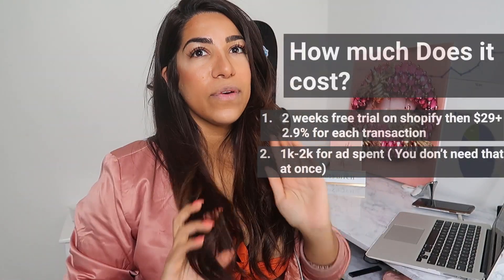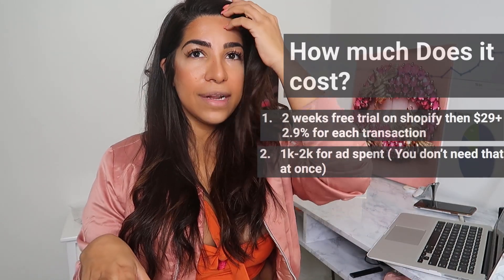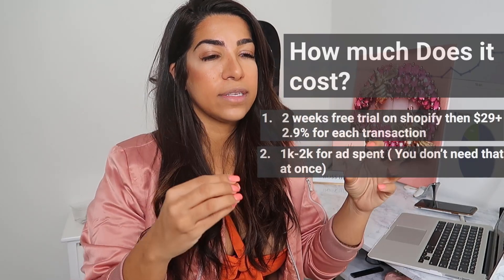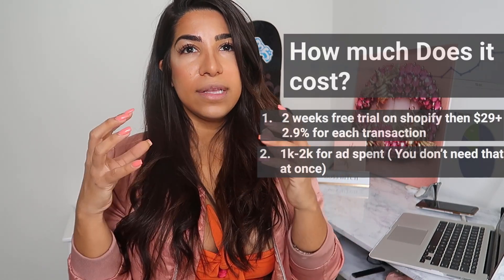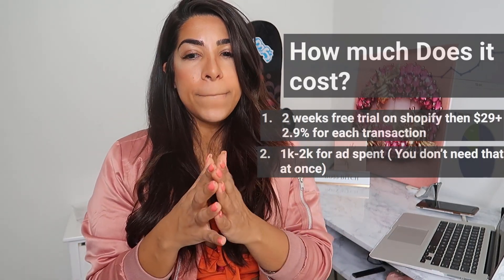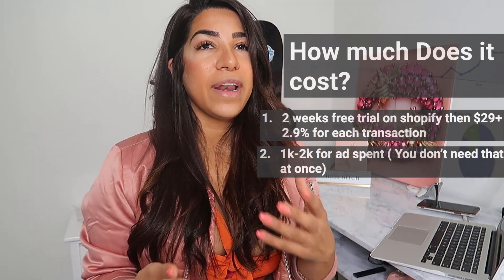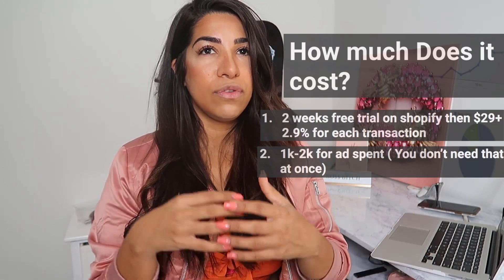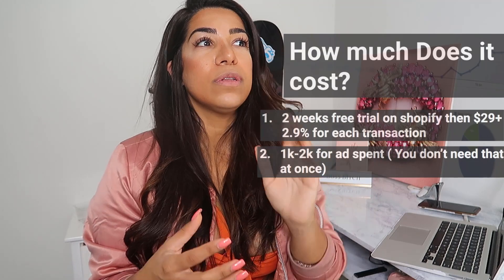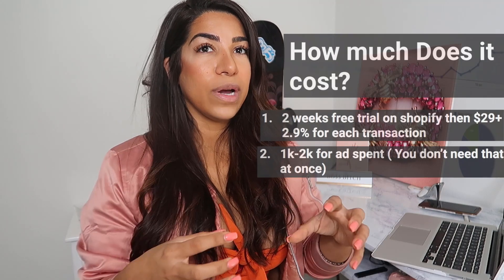Another cost you're going to have is Facebook ads. I always say you need about $500 to $1,000 to be safe, up to $2,000 — but honestly you don't need all of that at once. People get scared when I tell them you need $2,000 to start, but you don't. You can get started right now testing two products for a couple hundred dollars, maybe $200, maybe $100, if you're following a strategy. You don't need to spend all that money at once — it could be spread over two or three months.